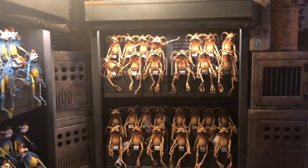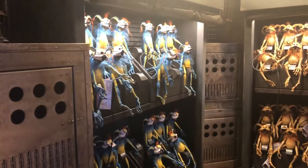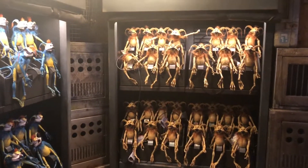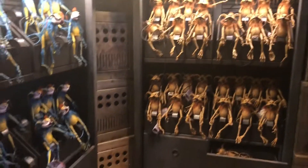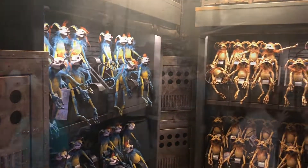These guys are pretty neat. These are like the Banshees in Pandora — they sit on your shoulder and do different things when you press buttons. There are two different kinds.